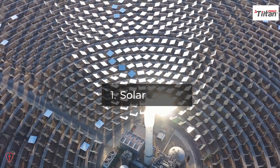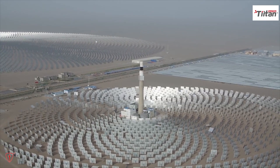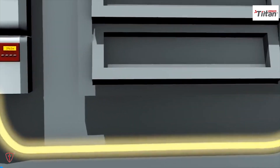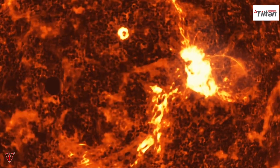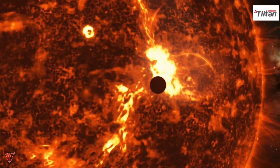First, solar energy. This is derived by capturing radiant energy from sunlight and converting it into heat, electricity, or hot water. Photovoltaic PV systems can convert direct sunlight into electricity through the use of solar cells. One of the benefits of solar energy is that sunlight is functionally endless, and with the technology to harvest it, there is a limitless supply of solar energy, meaning it could render fossil fuels unnecessary.